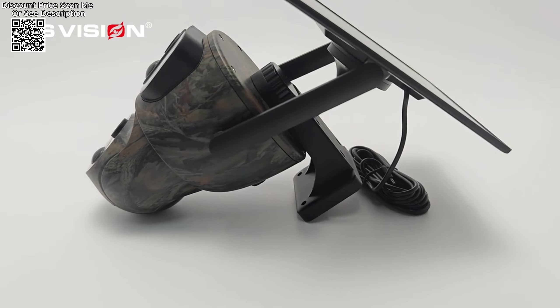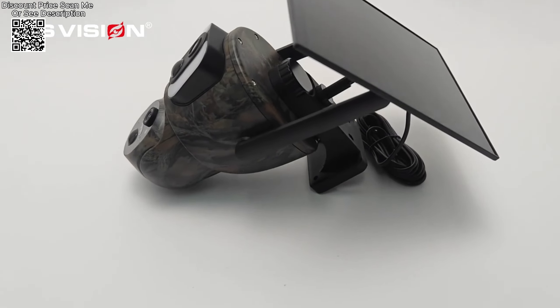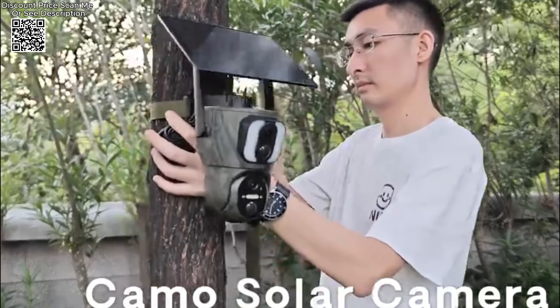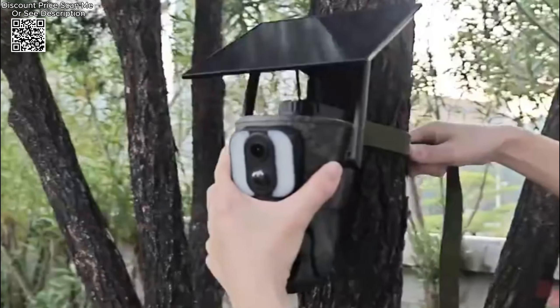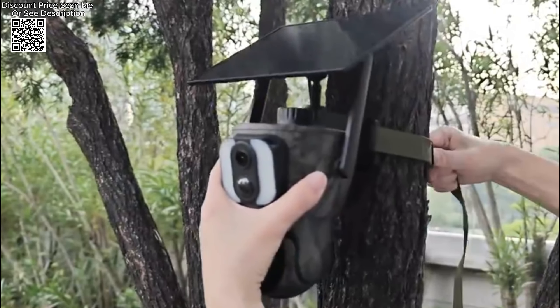Storage options include cloud storage as well as TF card storage, with a maximum capacity of 128GB — TF card not included. The camera supports remote viewing and playback via the Ubox app over a 4G network, providing flexible access to live footage and recorded videos. Additionally, Bluetooth is available for quick network configuration.